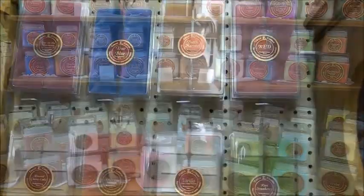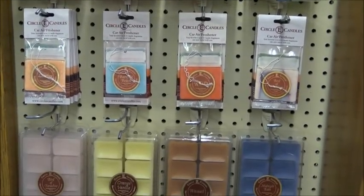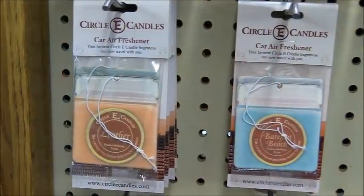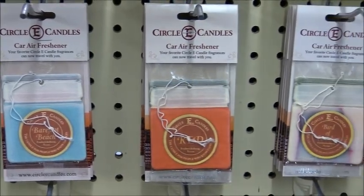Lots of new scents in the Circle E candles and tarts, along with new car air fresheners that are very strong, available in leather, barefoot beach, bird of paradise, and more scents. Look for a Circle E candle giveaway soon on Frying Cogs' Facebook page.